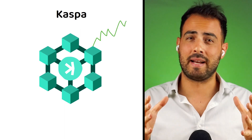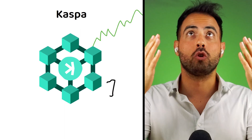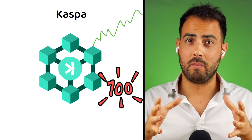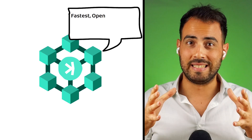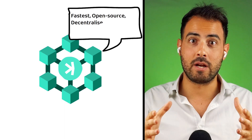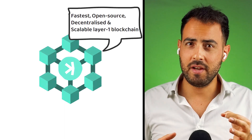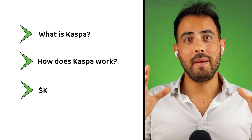Kaspa is maybe not the most well-known cryptocurrency, considering it has only been with us since November 2021, but it has slowly been building up its market capitalization and now sits as a top 100 project. Kaspa claims to be the world's fastest, fully open-source, decentralized, and scalable layer one blockchain. In this video, I am going to explain what Kaspa is, how Kaspa works, and what are the tokenomics behind the KAS token.